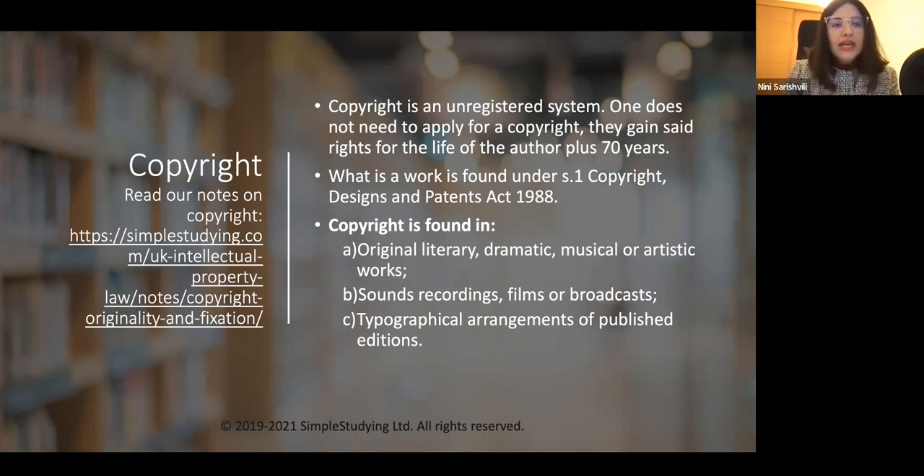In the UK, copyright is a closed system, meaning only some recognised areas of intellectual property will attract copyright protection. This is unlike other systems, such as the European system, where the scope of protection could be wider. In a copyright problem or essay question, the first thing to do is explain that the intellectual property concerned actually fits the criteria of copyright protection under Section 1 — is it an original literary, dramatic, musical, or artistic work? Make sure you mention that it falls under the recognised categories. You can read our notes on copyright on our website for more detail.